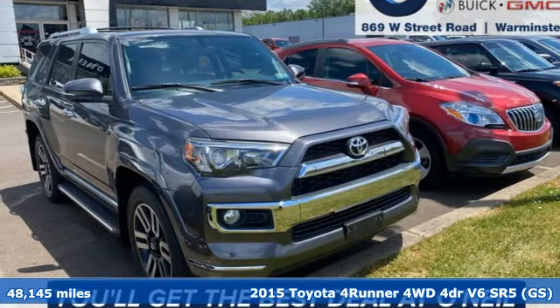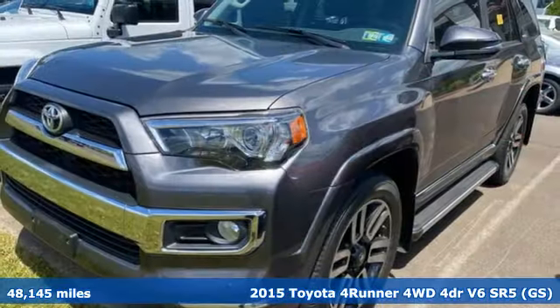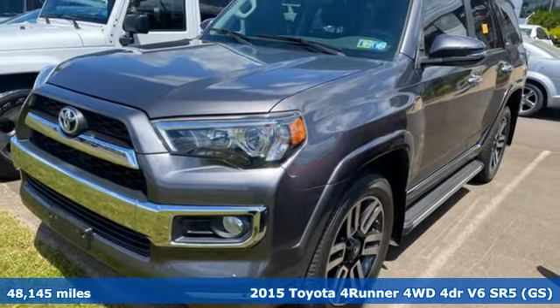It's a 2015 Toyota 4Runner. It was built to give you peace of mind so you can revel in the peace of nature.